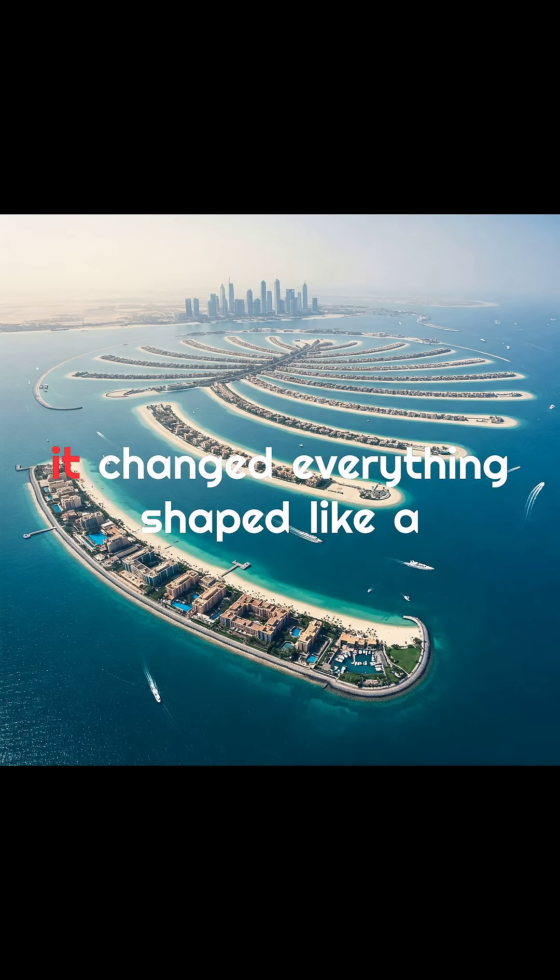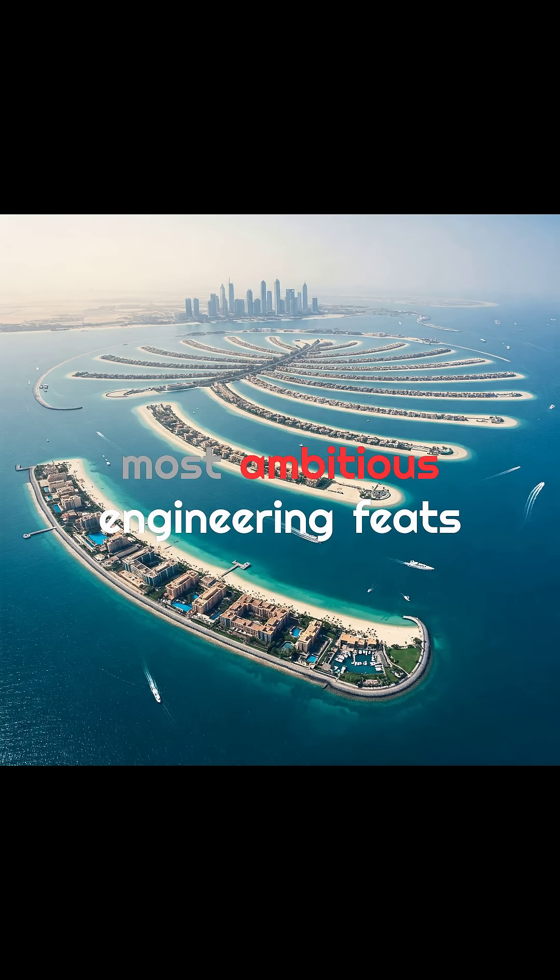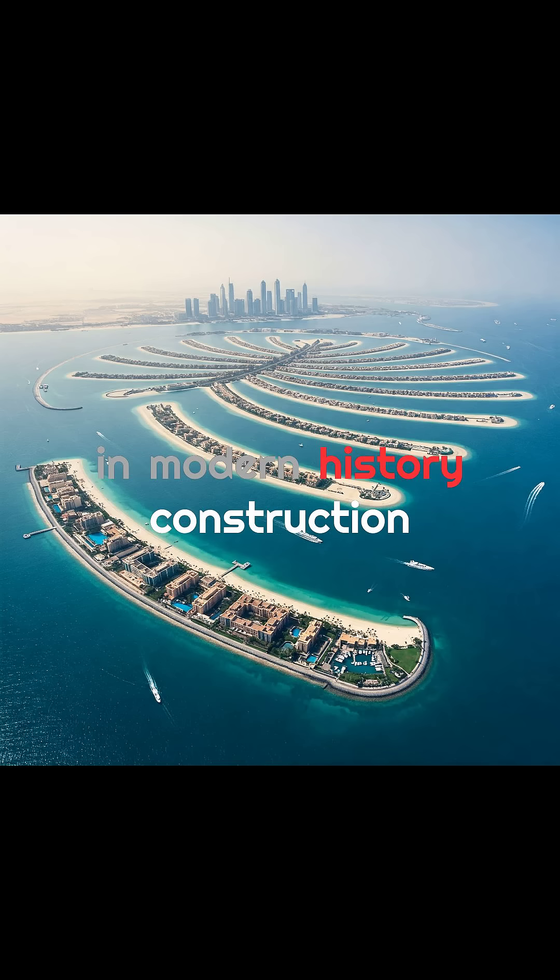Dubai built a palm-shaped island, and it changed everything. Shaped like a giant palm tree and visible from space, Palm Jumeirah is one of the most ambitious engineering feats in modern history.